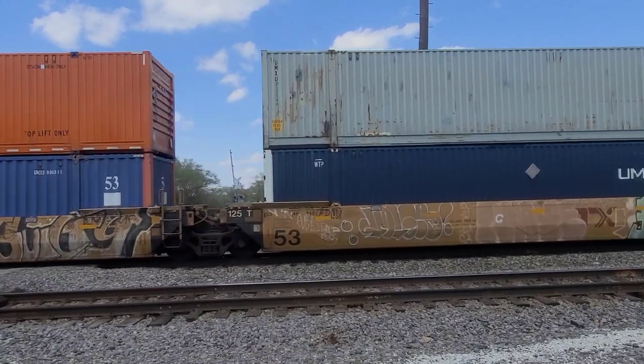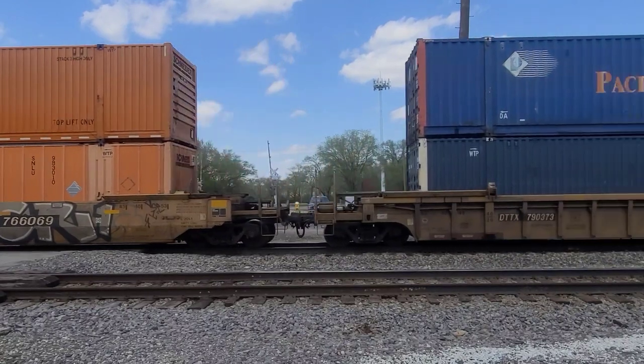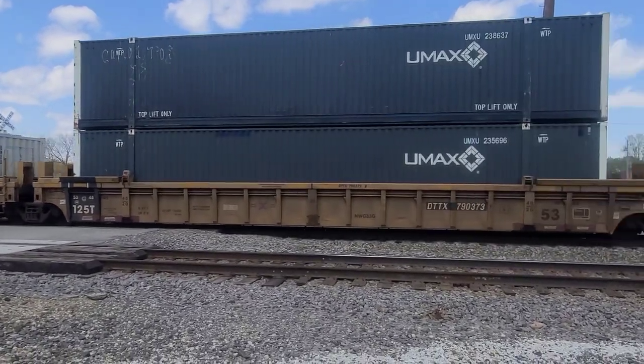It's looking like he's bringing it to a slow stop just shy of the crossing — he's gonna get past this crossing here. Oh, he made it!